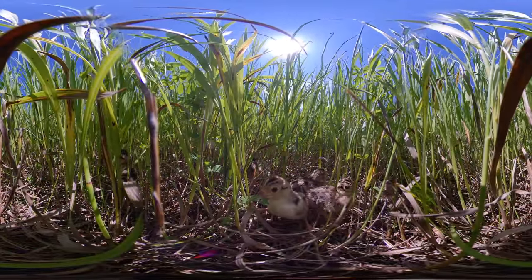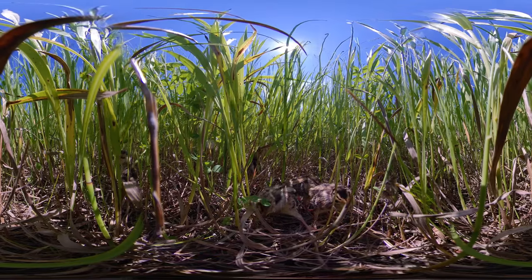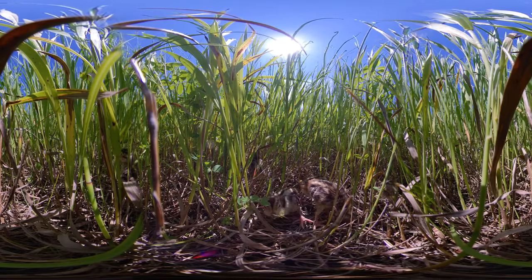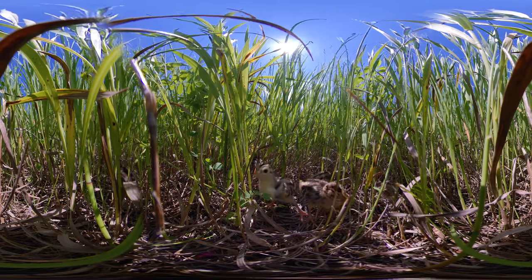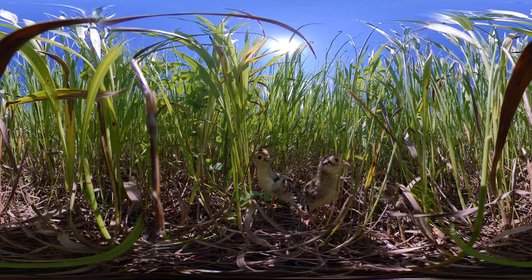This spot is great. It was hayed last summer after the primary nesting season. Haying took away six years of duff material and opened up the ground layer for a very responsive regrowth of native plants.